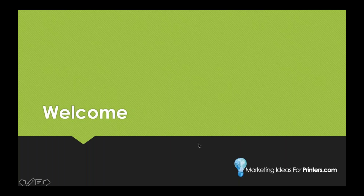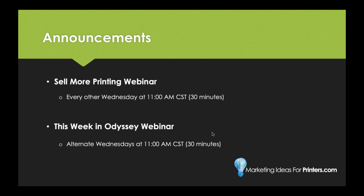Before we get started, a couple of announcements. This Sell More Printing webinar happens every other Wednesday at 11 a.m. Central Standard Time, and we try to keep these right around the 30-minute mark. We also have a 'This Week in Odyssey' webinar on the alternate Wednesdays at the same time, specifically focused on Odyssey — our print MIS solution — covering release notes, feature updates, and bug fixes. If you're a current subscriber or just curious, check that out. Keep an eye on your email for registration links.